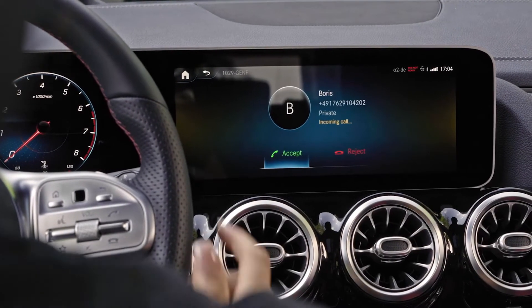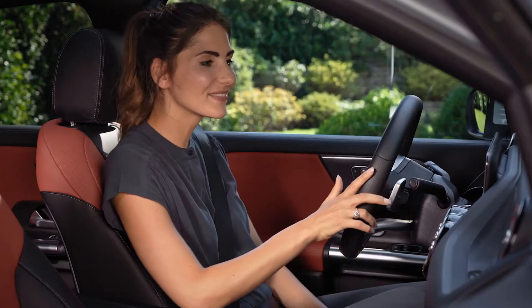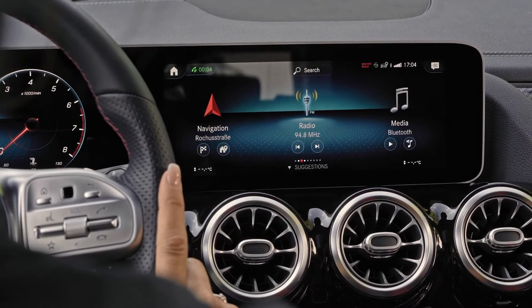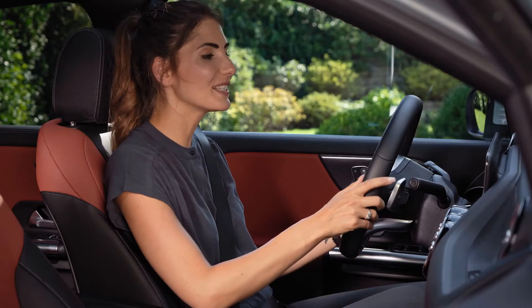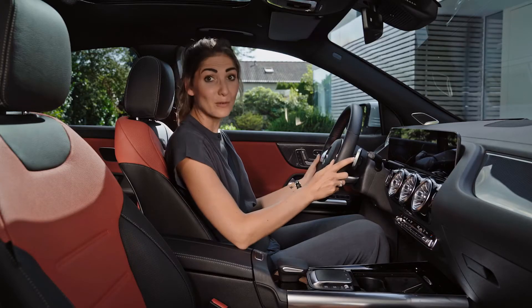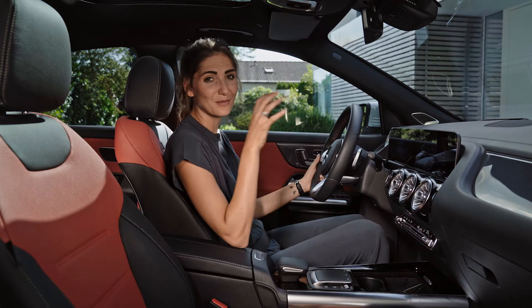Here it is. Hi Boris. Hi Sarah. I was wondering if you could pick up something at the farm for me — I'd see you at the lake then later. All right, looking forward to seeing you. Bye. And I'm looking forward to showing you other cool features of the GLA on road.